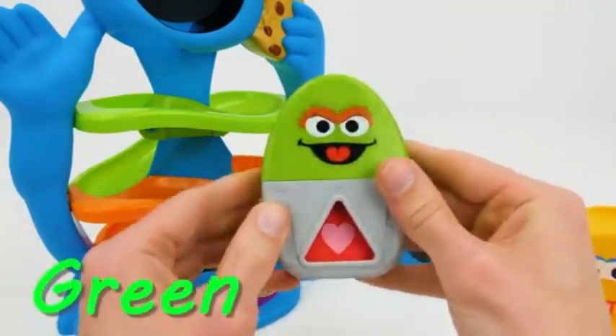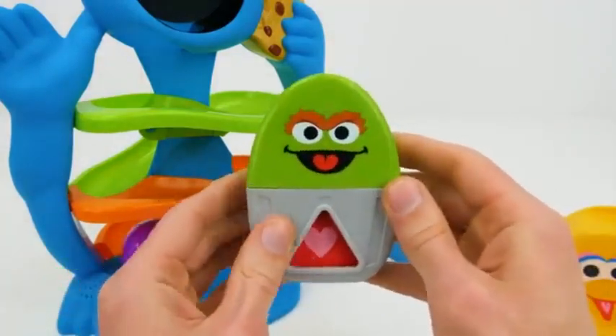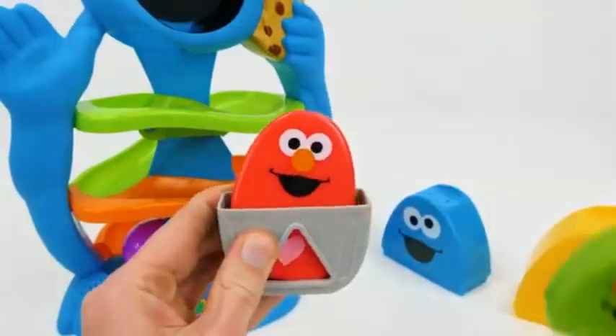Oscar is green with the shape of a triangle. Let's see what's inside. Hey, it's Elmo.